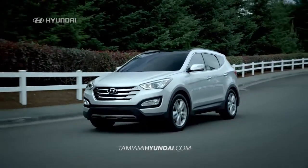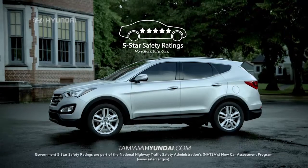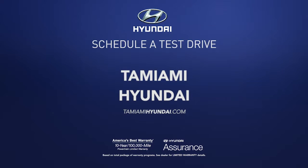Plus, drive with peace of mind knowing that Santa Fe Sport received a five-star overall safety rating from the NHTSA. So schedule a test drive of your very own at Tommy on the Hyundai today.